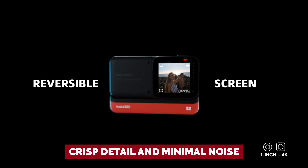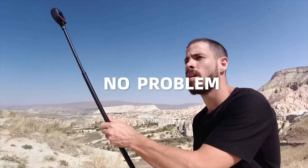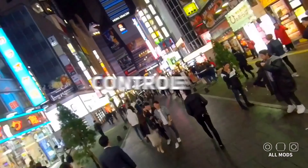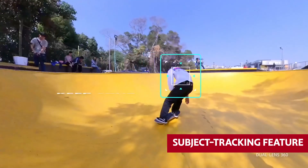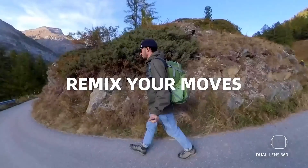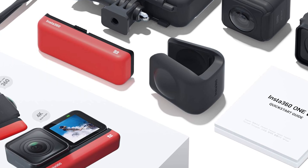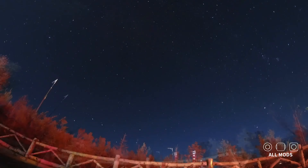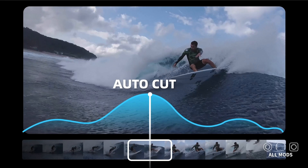Crisp detail and minimal noise. But when the lights go down, things can get a bit wonky — the software sometimes acts up, causing juddering and blurring. Now let's talk editing. Choosing your field of view might feel a tad limited, but the process is fast and easy. And if you opt for that subject-tracking feature, you'll end up with a masterpiece without breaking a sweat. It might need a few software tweaks to be a total 360-degree champion, but with its adaptability and top-notch video quality, the Insta360 ONE R is ready to take your photography game to a whole new level.